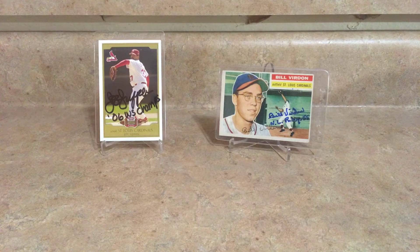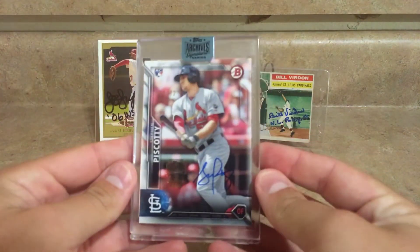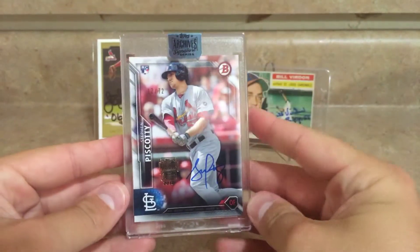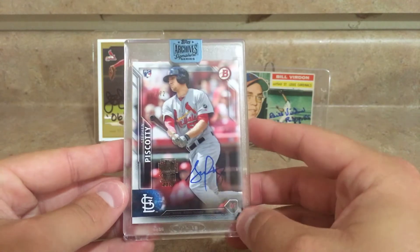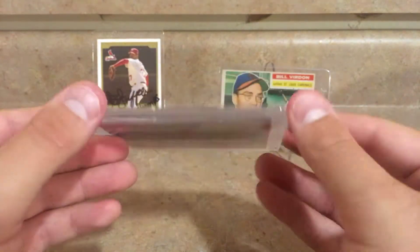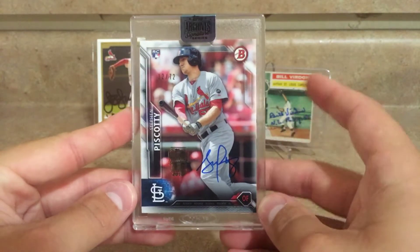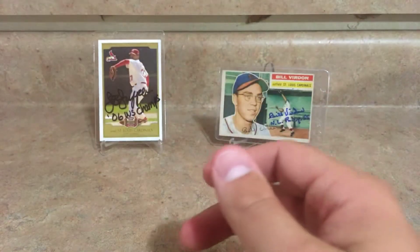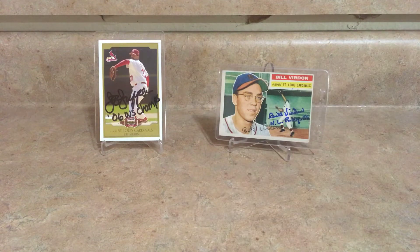I got a kind of random pickup — I picked up a Topps Archive Signature Series card from 2018. It's a 2016 Bowman card — it's Steven Piscotty's rookie card, autographed and numbered to 72. This was really cheap, and Piscotty was one of my favorite players when he was a Cardinal. He just recently made his return back to St. Louis with the A's, so I decided to pick it up.